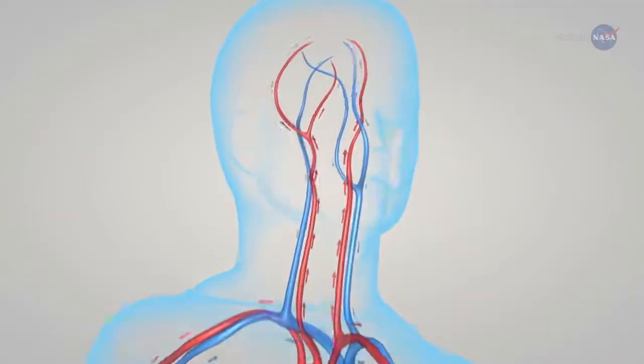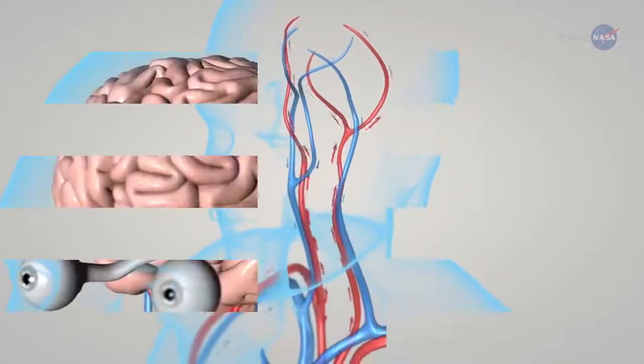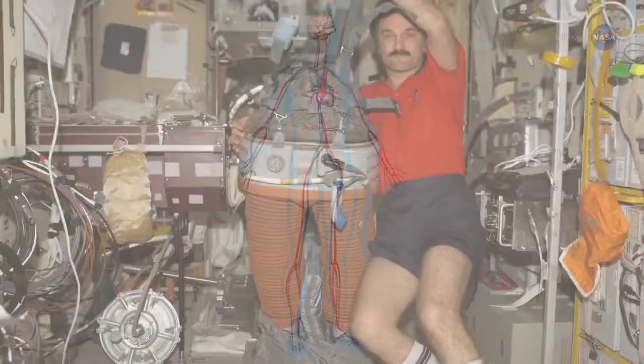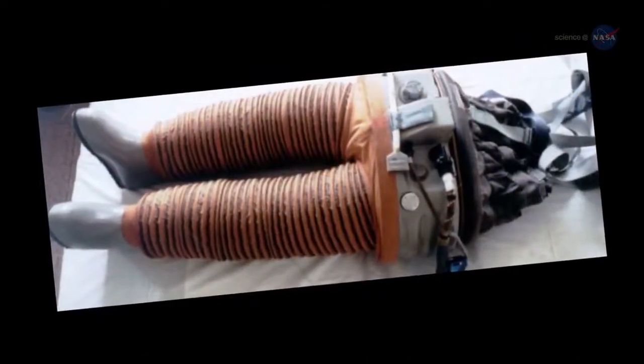Human research being conducted aboard the space station is preparing us for those future long-duration missions. This week the crew took ultrasound images of various blood vessels as part of the fluid shifts investigation. Because fluids shift headward in microgravity and may cause adverse effects like changes in eyesight, a lower body negative pressure device is worn to investigate possible preventative measures.